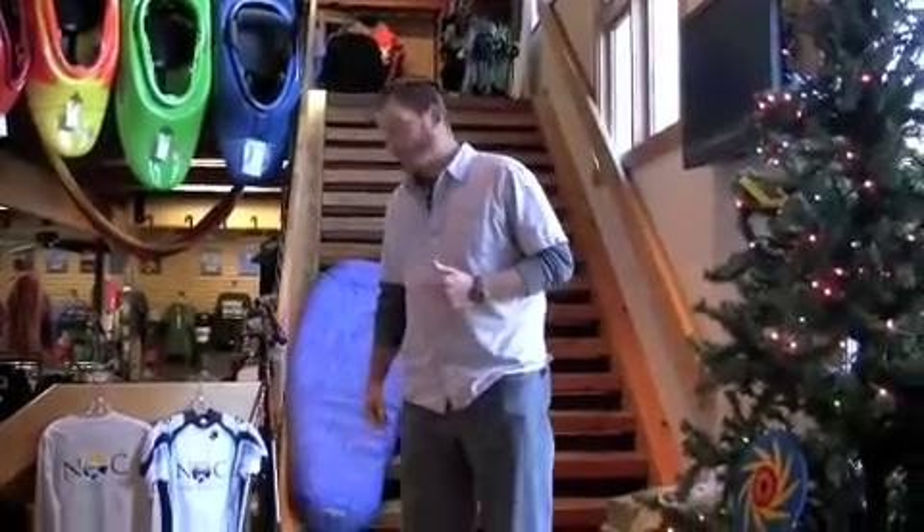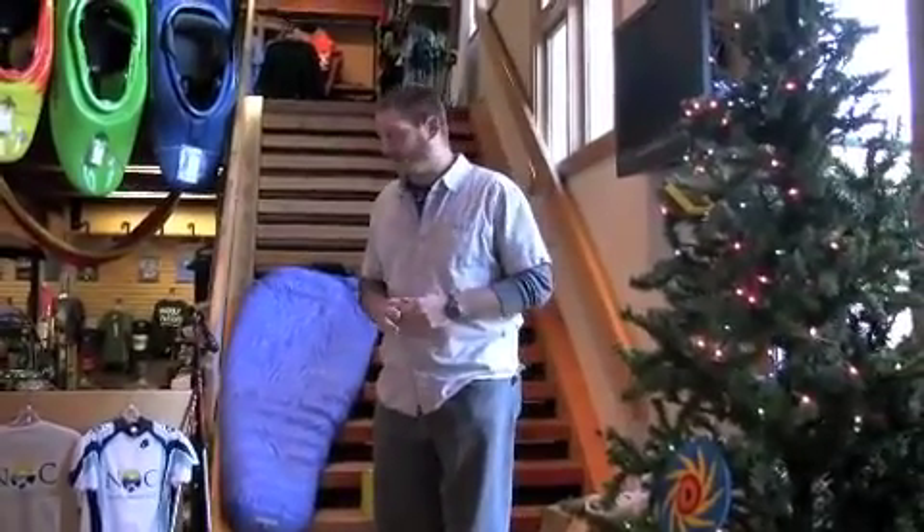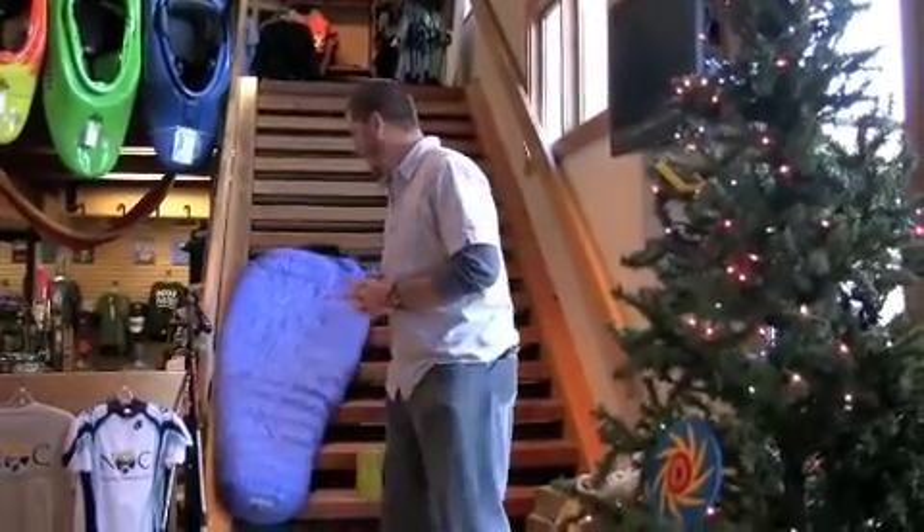We have all the coolest gear for the outdoors, whether it's on the water, on the trail, or on a mountain bike or road bike. I'm a big backpacker personally. I have a couple things I want to show you all that we carry here at the store that are kind of the latest and greatest in the backpacking world.